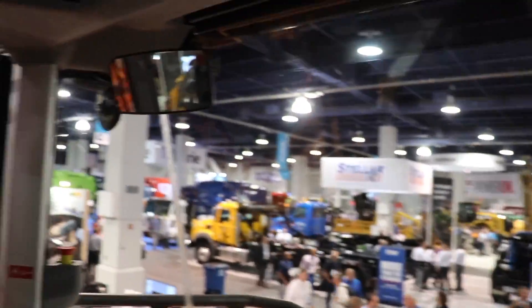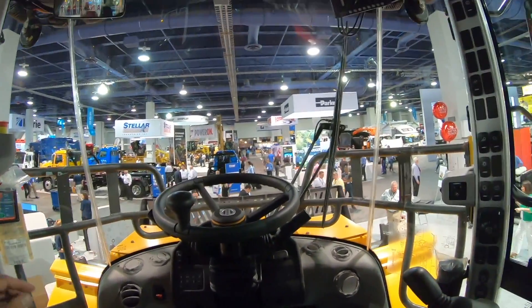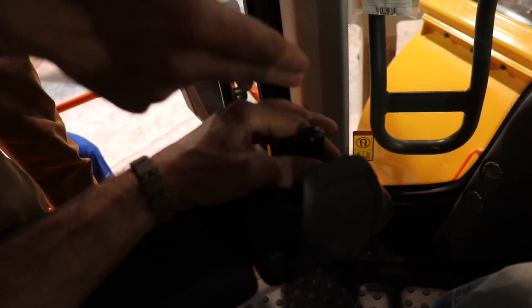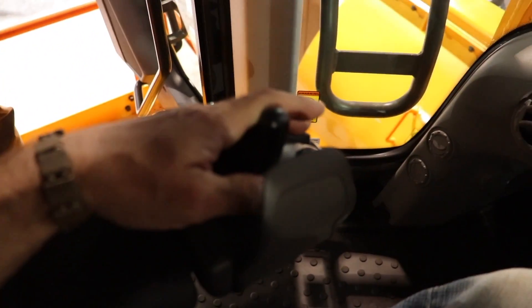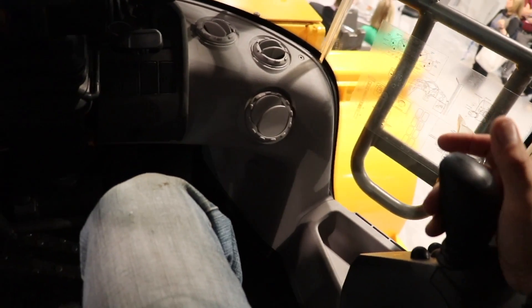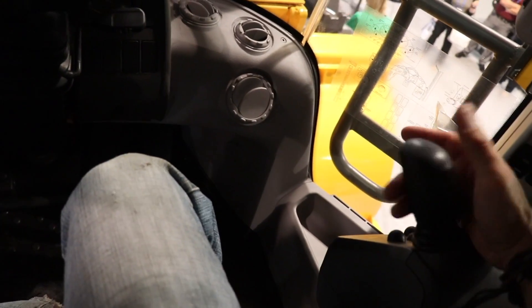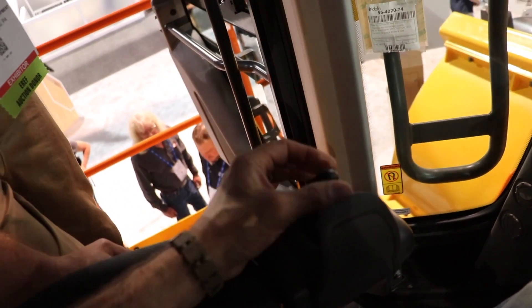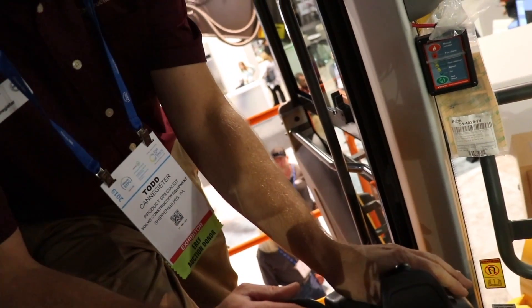The cab is really impressive - you could spend days in here. There's a steering control where you lay your hand in and just twist your wrist - the most comfortable wrist position for steering. There's also a joystick: up and down controls the blade, side to side is separate. Forward, neutral, and reverse are right on the control as well.